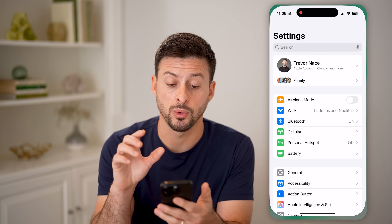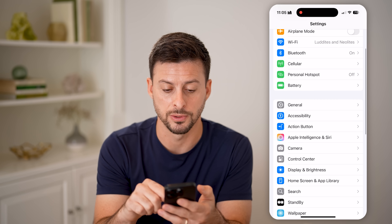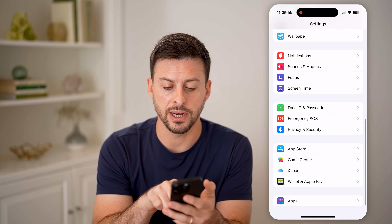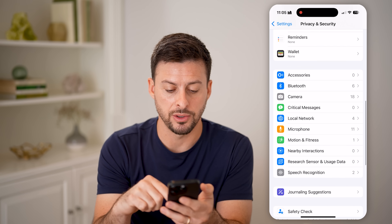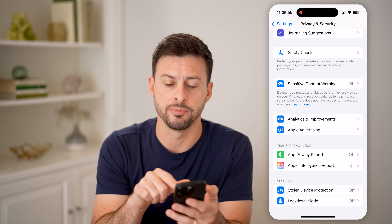The first thing we'll do is head into Settings. We'll spend the entire time in Settings across a variety of different menus. Scroll down and tap on Privacy and Security — that's the big culprit. Then go to the very bottom where you'll see Analytics and Improvements.